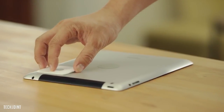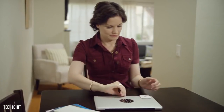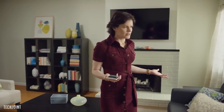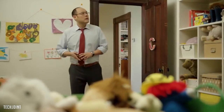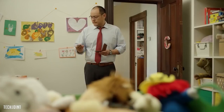Attach it to anything, choose a ringtone with the Tile app, and then rest easy, knowing you can always find your things. Just ring your laptop and find it fast. If it's your phone that you're looking for, press the button on any of your Tiles, and your phone will ring.